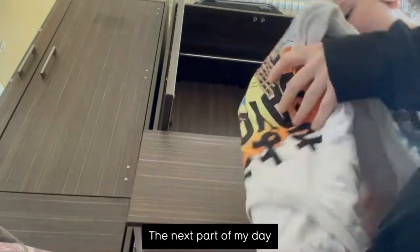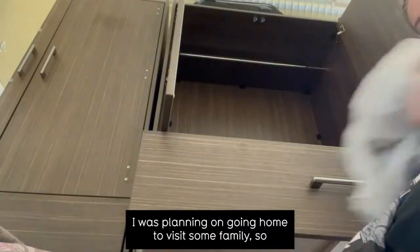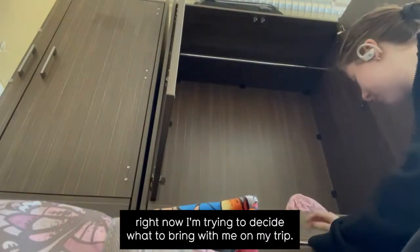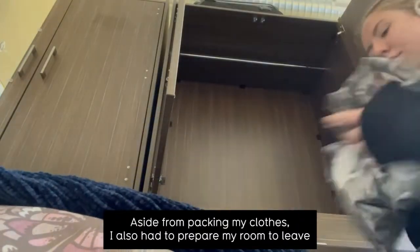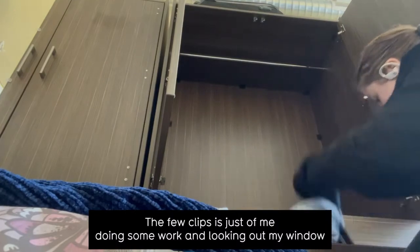The next part of my day involves me packing to go home. This weekend I was planning on going home to visit some family, so right now I'm trying to decide what to bring with me on my trip. My day today was actually pretty busy — aside from packing my clothes, I also had to prepare my room to leave so when I got back it was all clean and tidy. The next few clips are just of me doing some work and looking out my window.